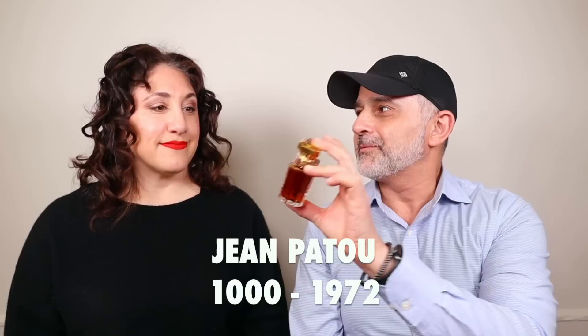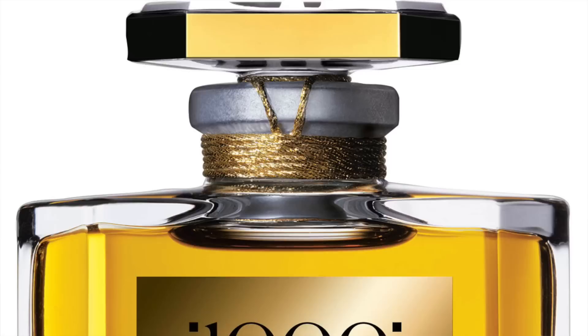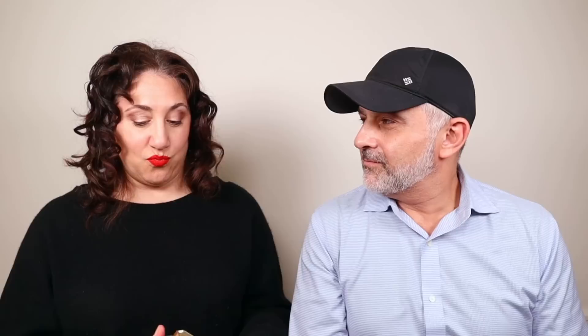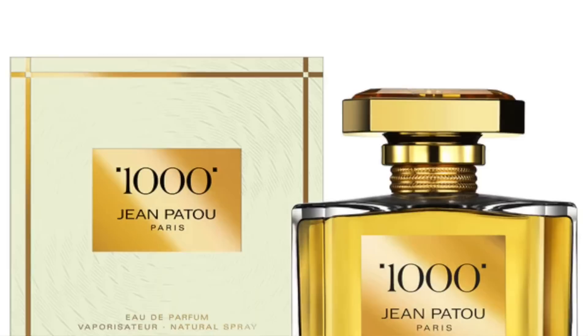This next one is 1000 by Jean Patou. I have a sad story about this one — I bought a bottle of sealed vintage 1000 and it was total vinegar, like white vinegar from a plastic jug you might clean with. That's the only time that's happened. But this one is still in fine condition. I'm getting fruit compote, and it has a very strong alcohol feel — I think it would need to mellow on skin.